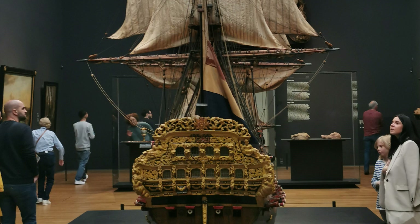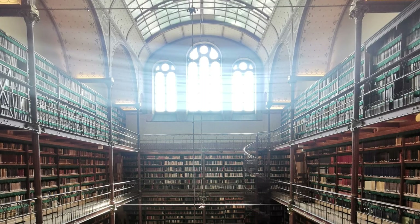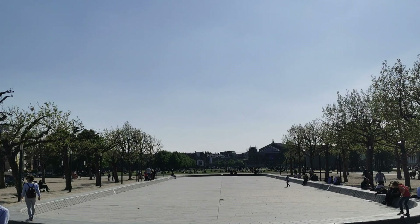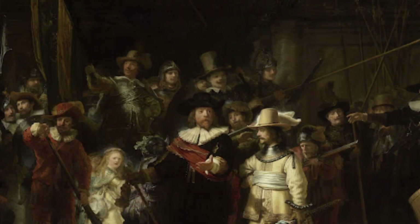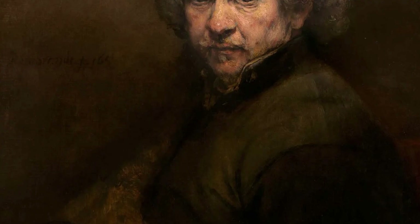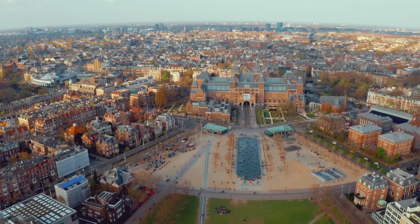Originally founded in The Hague in 1798 and moved to Amsterdam in 1808, there are over 8,000 art and history objects on display from their more than one million objects and possessions, with masterpieces by legends such as Van Gogh and Rembrandt, who spent his last years in the city. With 19th, 20th, and 21st century additions to the building, there's a lot to see and soak in here.